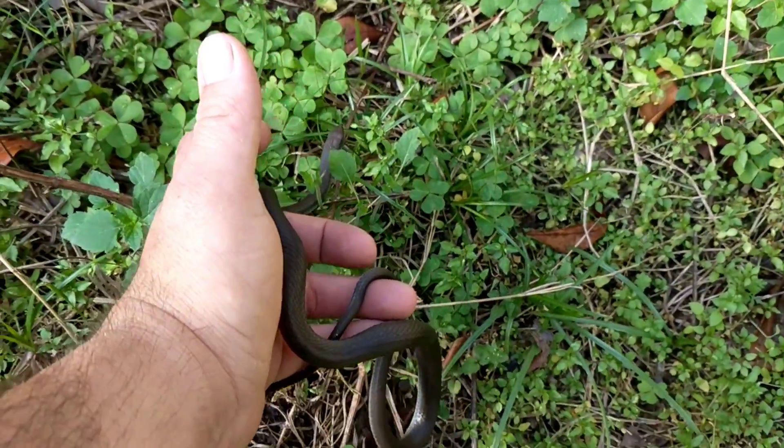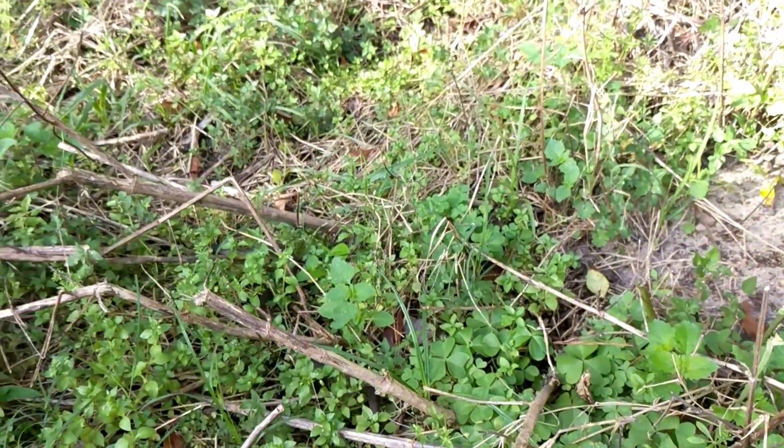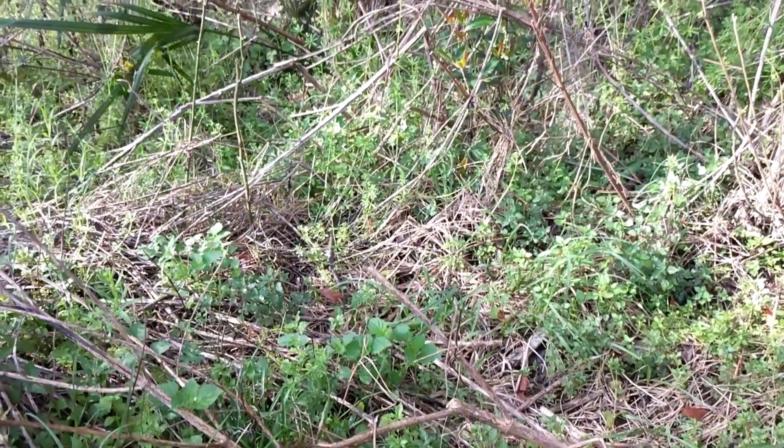Alright, you be good buddy. Have a good one. And he's off. You can see how that would be confusing for a predator right there as he moves through the underbrush.